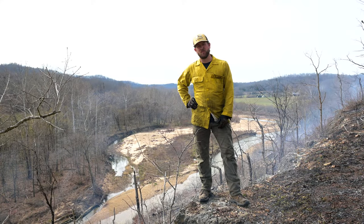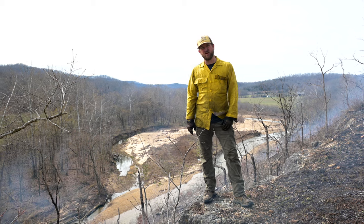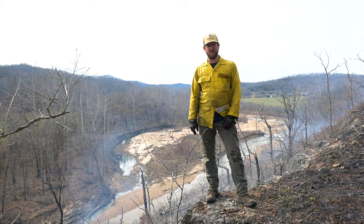Hey guys, today on LandBeat we're going to be talking about one of the unique ecosystems here in southern Missouri, but it can be found throughout a lot of the southern United States. We're going to be talking about glades and prescribed fire.